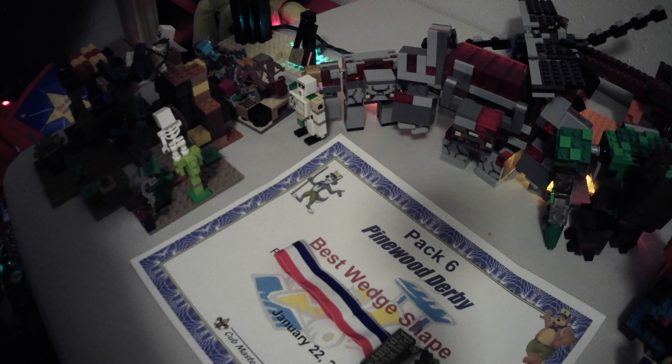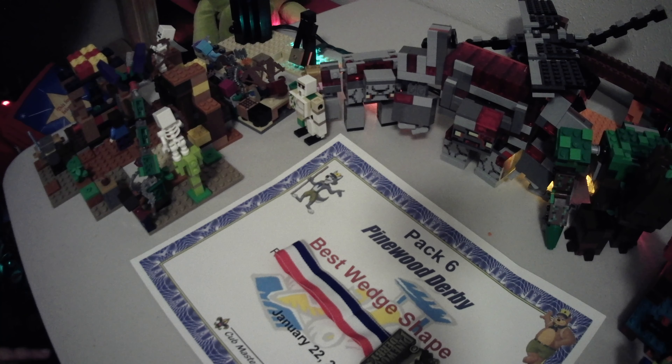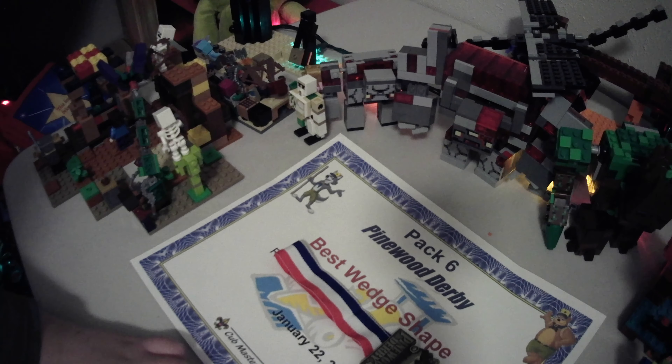Hello everyone, this is just gonna be a short video. I wanted to show something here. From my Pinewood Derby, I got best wedge shape, and I got the first place golden medal.